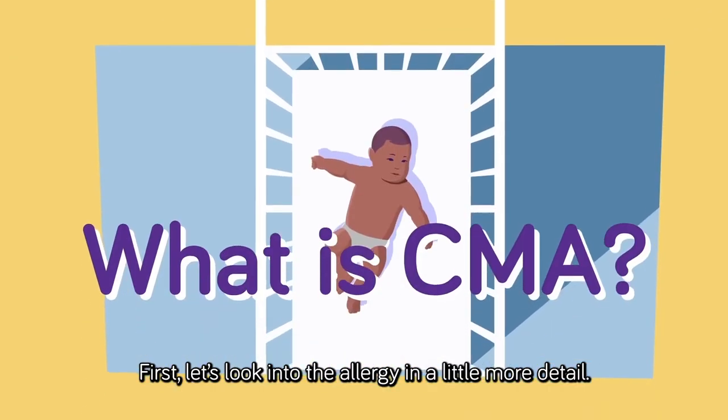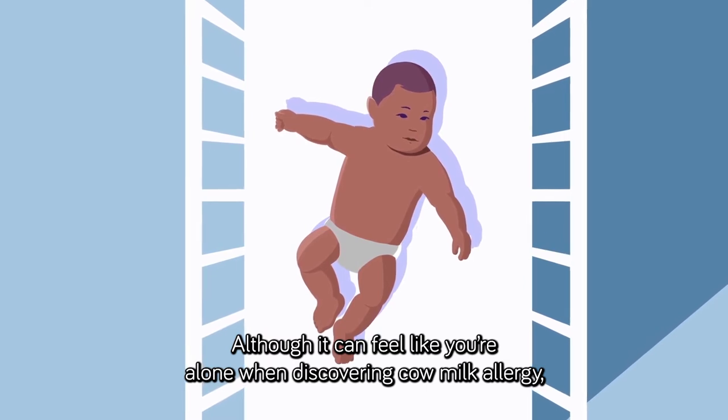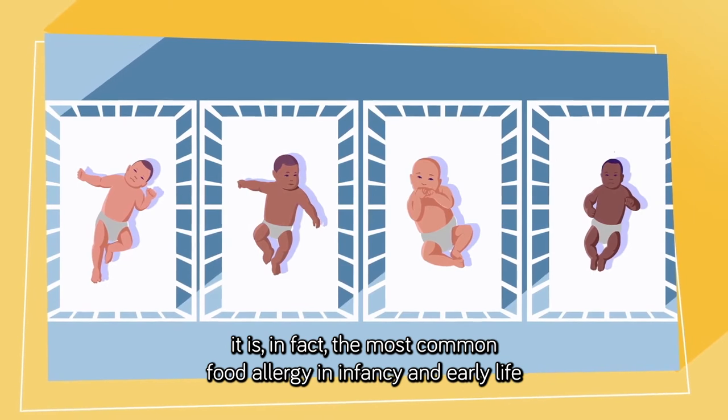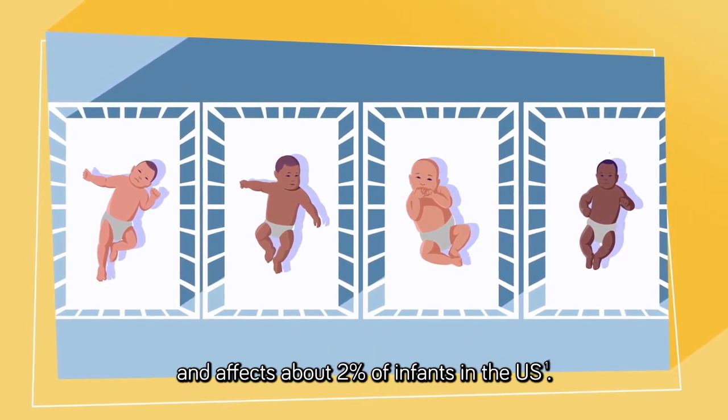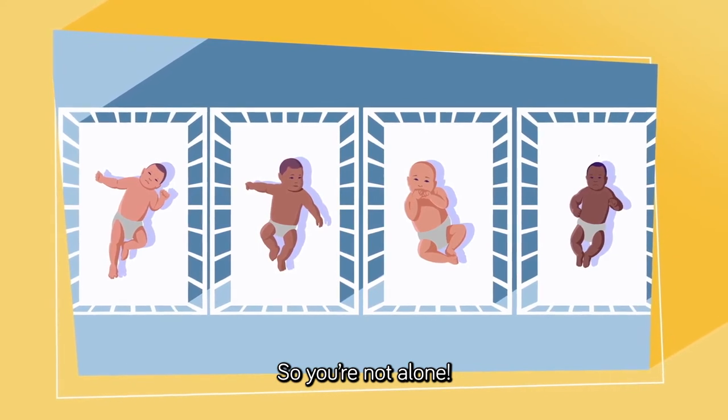Let's look into the allergy in a little more detail. Although it can feel like you're alone when discovering cow milk allergy, it is in fact the most common food allergy in infancy and early life, and affects about 2% of infants in the US. So you're not alone.